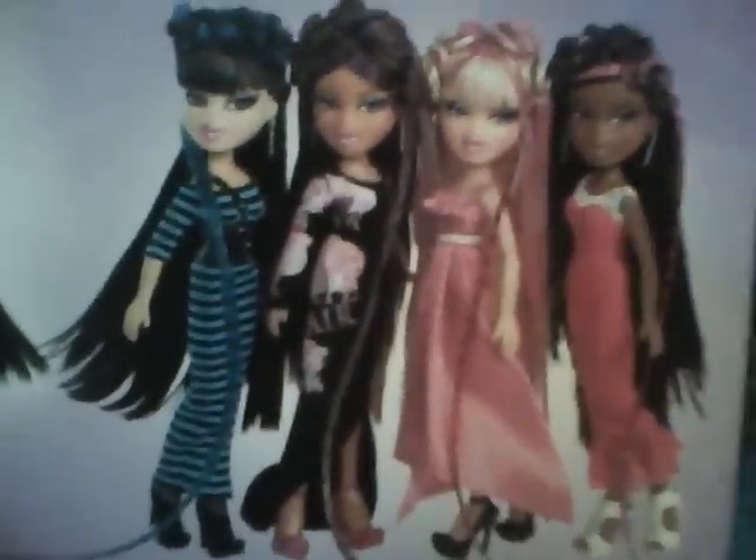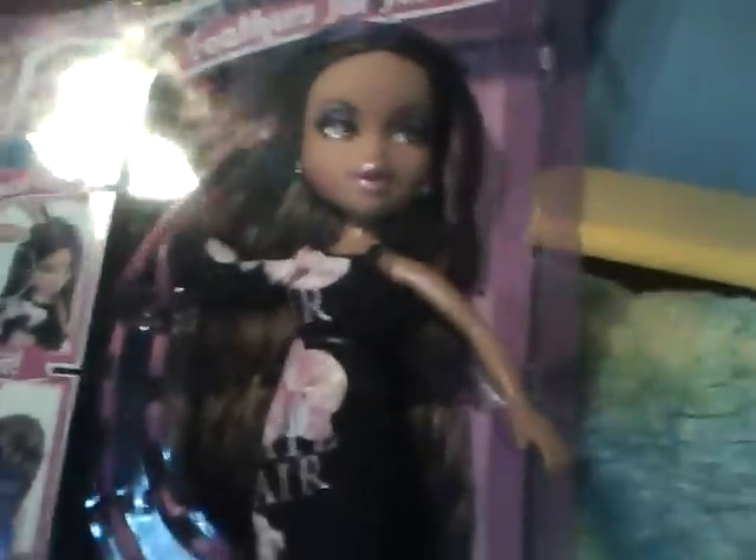There are the four girls — look how long those feathery hair extensions are! They're all very very cute. Here's Jade. When I first saw them while watching reviews on YouTube, I think Yasmin hit me as the coolest one.